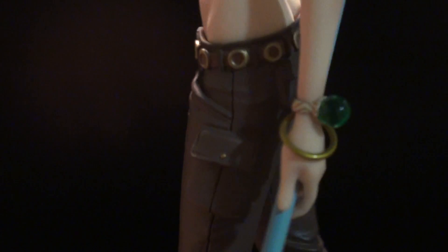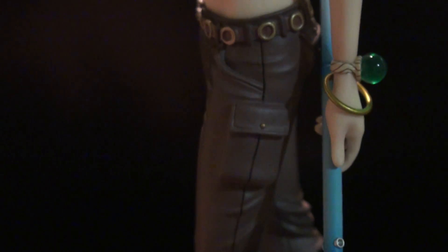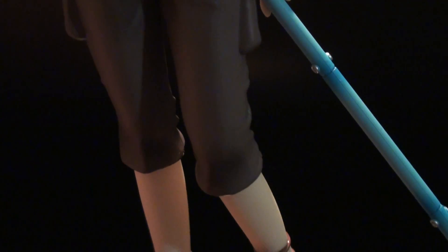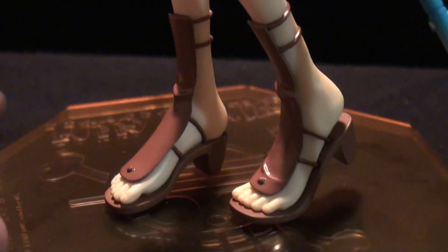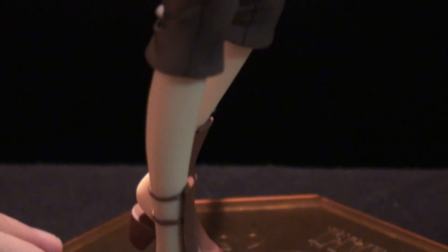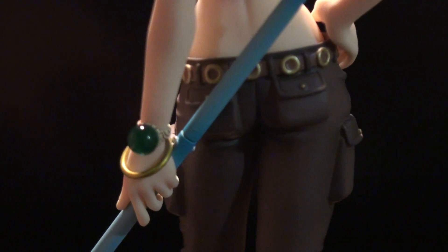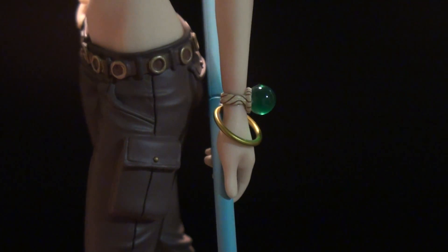You can see her log pose and her bangle that she got from Nojiko, and then her pants, which have pretty nice detailing. You can obviously tell this is an older POP figure, because it's not like the Neo EX figures in terms of detail, or the Maximum, or all the new ones — they have all the new monikers for their lines. But it's actually pretty nice, even for being one of their older figures. Has nice detailing, paint job's pretty good. It's the only one, aside from the Strong World one, where she's holding her Clima-Tact, which is nice.